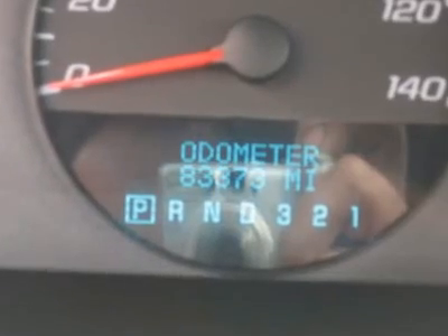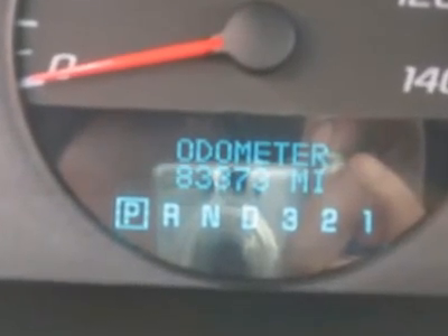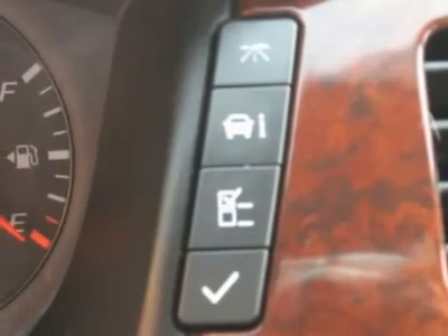Driver airbag, passenger airbag, keyless entry, security system, ABS brakes, rear defogger, intermittent wipers, AM/FM CD player, wheels, cloth interior surface.